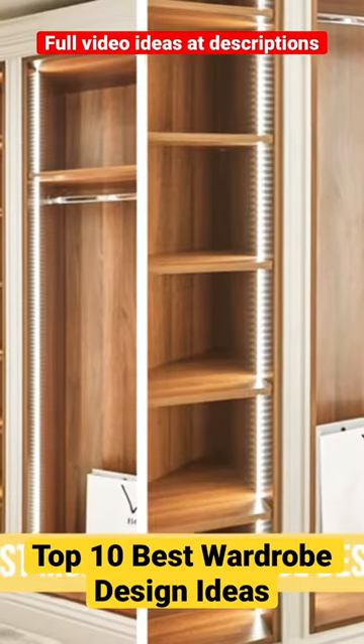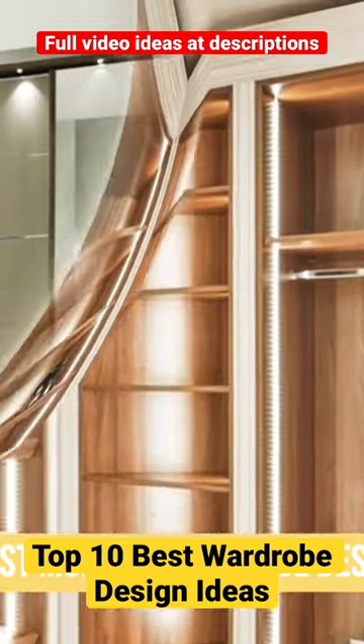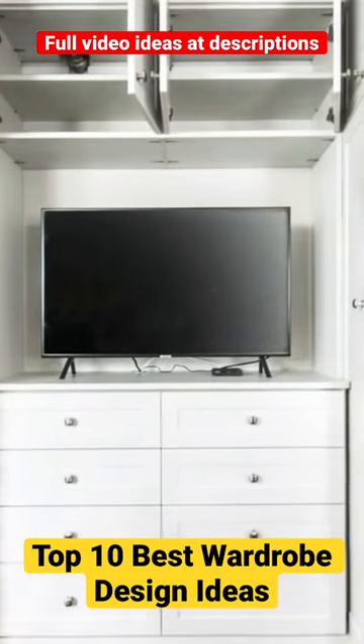Here are the Top 10 Best Modern Wardrobe Design Ideas. Number 1: Minimalist White Wardrobe with Sliding Doors. Number 2: Scandinavian-Style Wooden Wardrobe with Integrated Bookshelf.